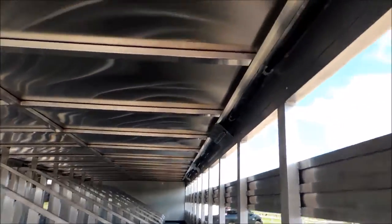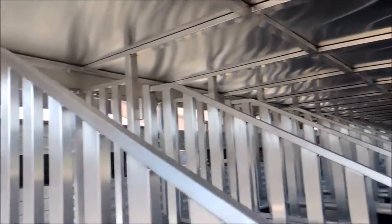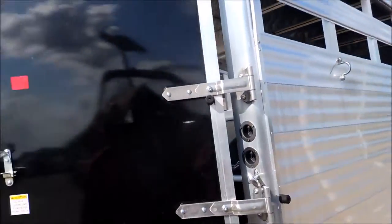Spring loaded latching operates just that simple, all the way down through here. LED lighting. On this side right here, double doors behind the four ramps.